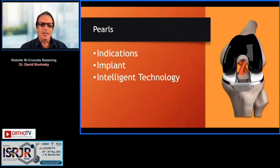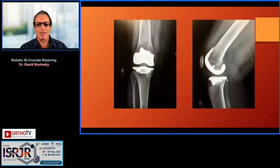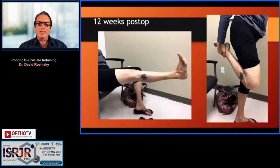The indications are fairly straightforward: someone has medial or lateral compartment arthritis, or even patellofemoral arthritis, but one additional compartment has gone bad — more than we could accomplish with either a uni or patellofemoral joint replacement. This patient has medial and patellofemoral arthritis and has done well with a bicruciate-sparing total knee resurfacing implant.